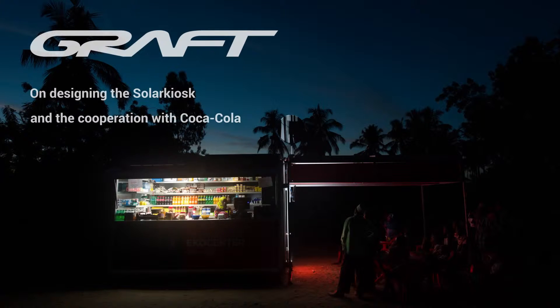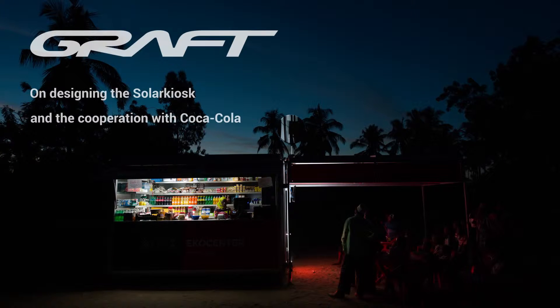If you know Africa, the sun goes down and you're outside the city, everything goes pitch black. Why is that? Because the grid and electricity is not reaching the people outside the cities. So what could be a technical solution to challenge that fact?